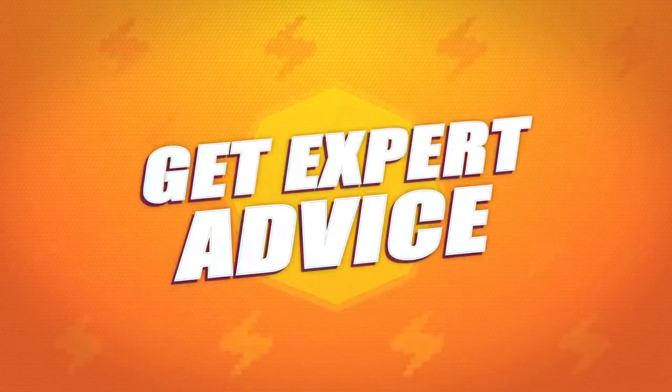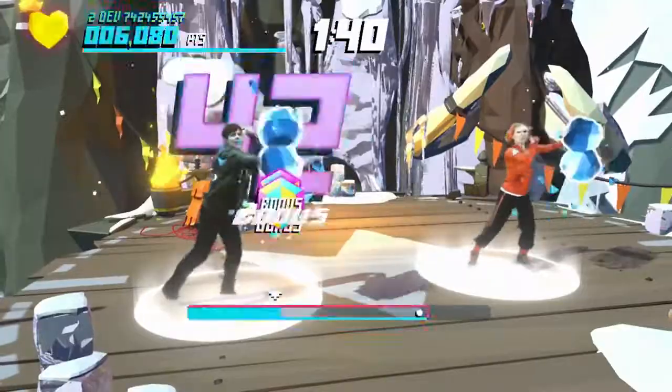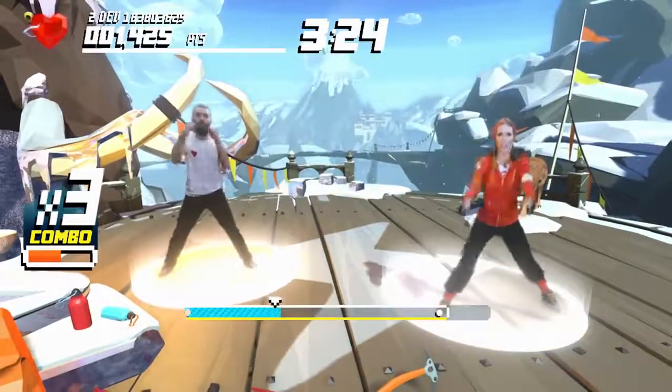Looking to improve your form? Use the four-minute workout mode. Longer sessions with sweat-infused fun. In-game coaches will help you perfect your routine so you get the most out of your workout.